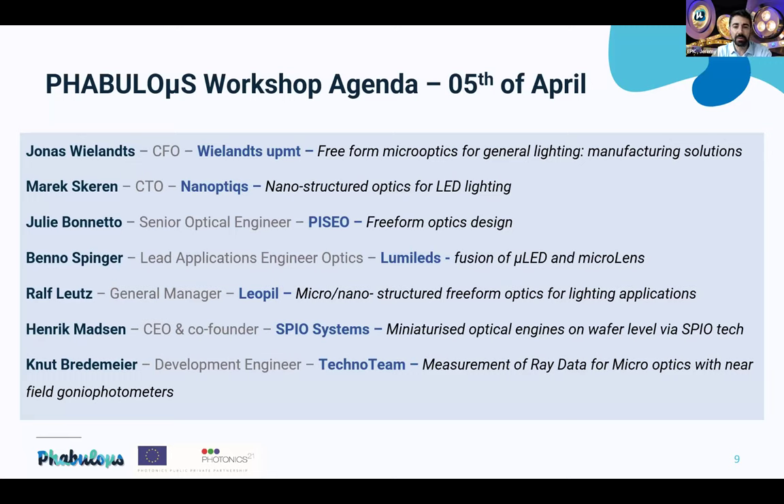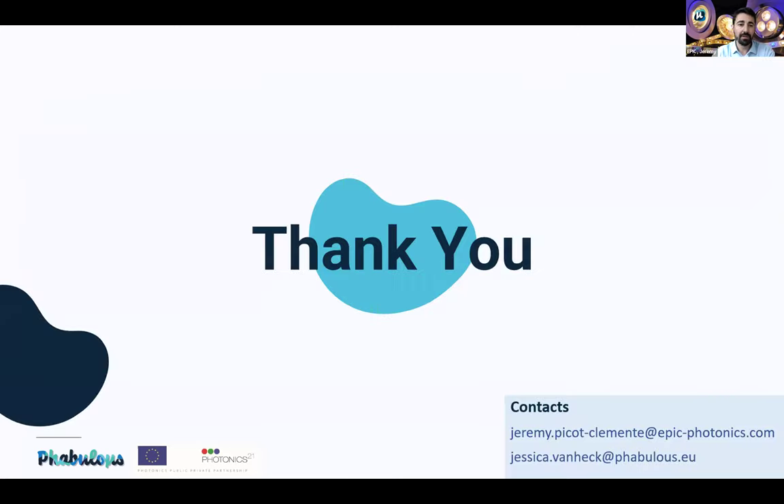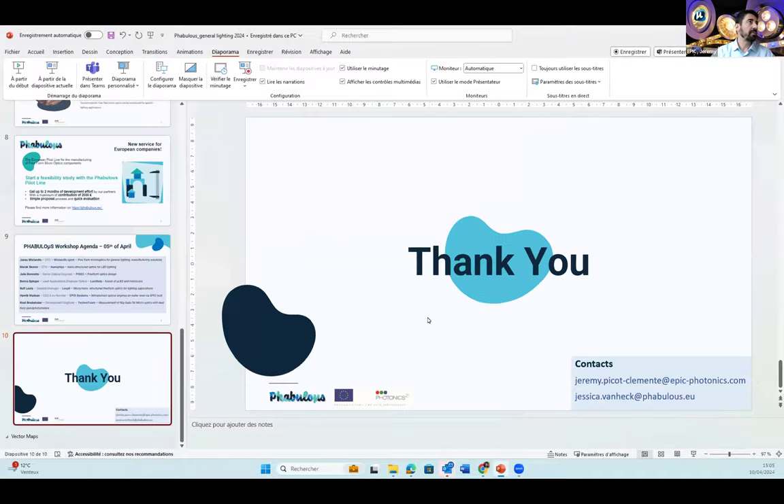The last speaker of the day is Knut Benno Mayer from Techno Team on measurement of ray data for micro optics with near-field goniophotometers. Please do not hesitate to ask questions after each presentation. Contact details are available for myself and Jessica Van Neck from FABULOUS. I would now like to give the floor to Jonas Villans, CFO of Villans UPMT, to start his presentation.